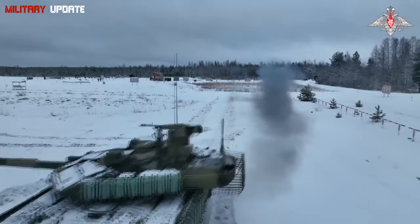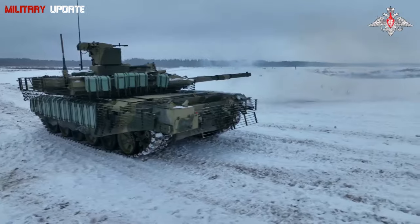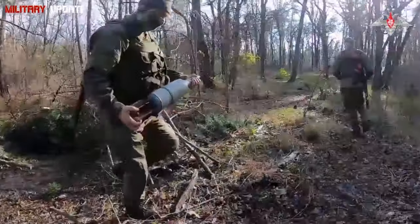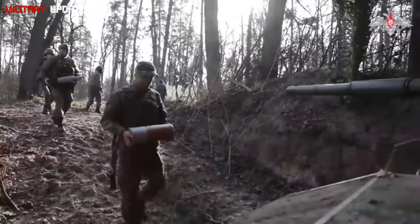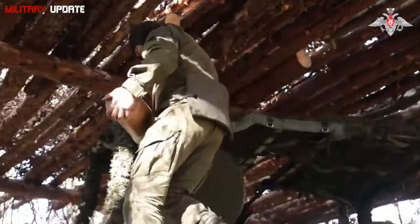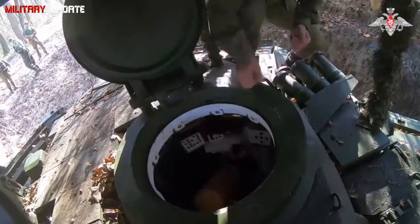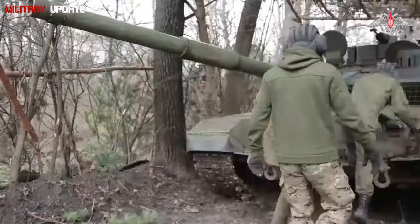Why NATO is concerned about the T-90M — Versatility and Adaptability: one of the reasons NATO is concerned about the T-90M is its ability to operate effectively in a wide range of combat environments. Whether in urban settings, open fields, or harsh terrains like deserts or forests, the T-90M's combination of mobility, firepower, and protection allows it to excel.